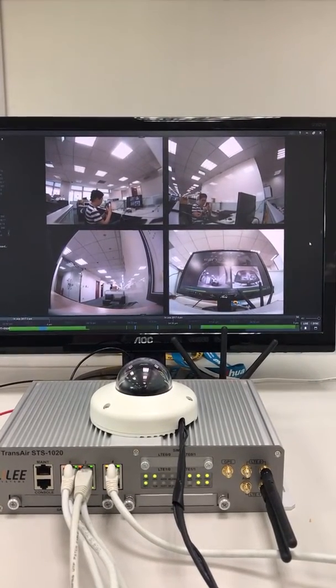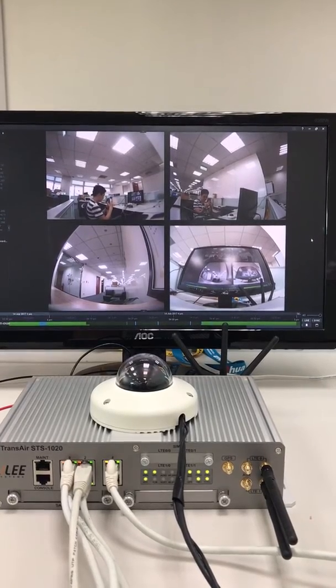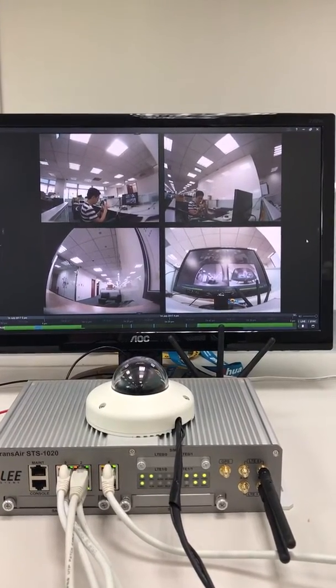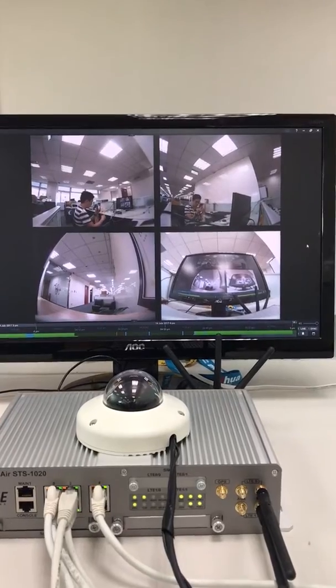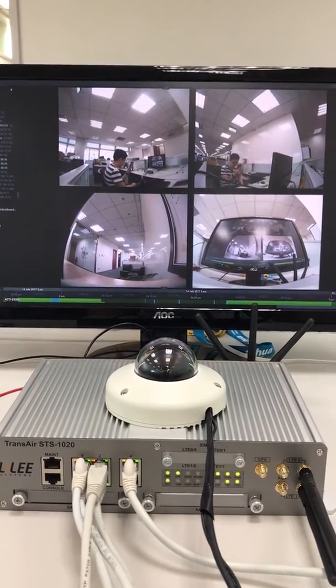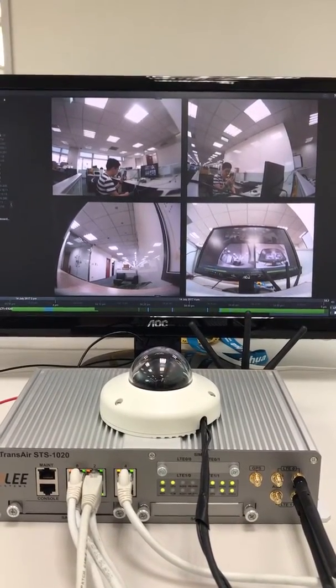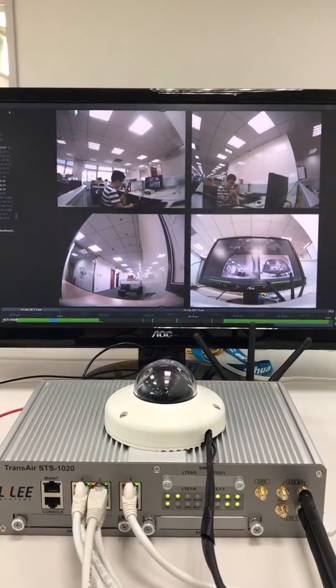Hi, today we are demoing NX Witness MVR in the STS-1020 IoT gateway. What we are doing now is running NX directly on this IoT gateway that is usually located on a vehicle such as a bus, MRT, or remote surveillance stations.